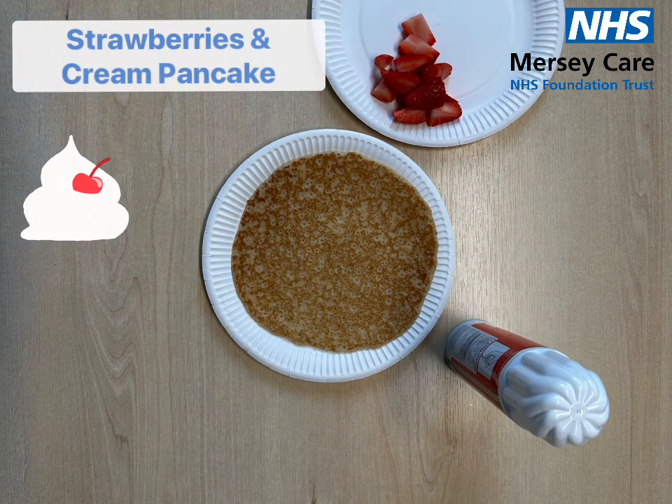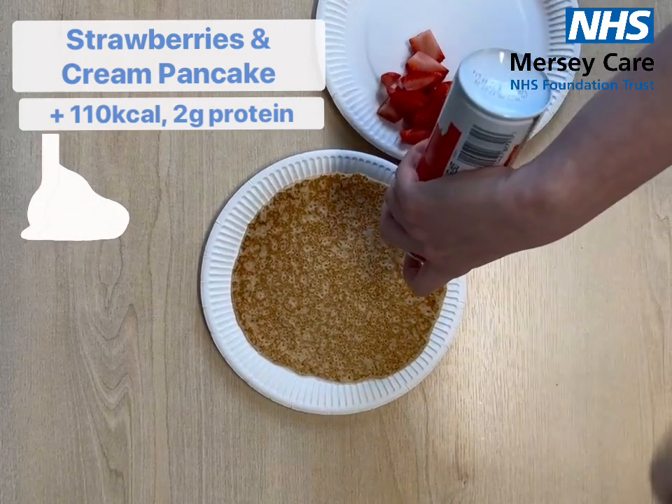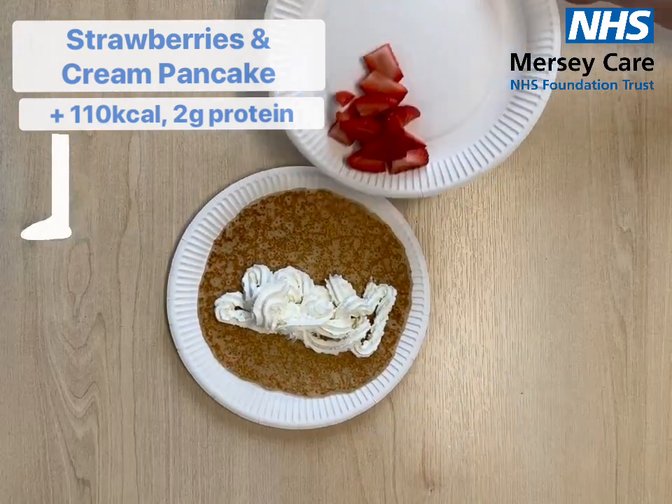Finally we have the strawberries and cream pancake. This will give you an extra 110 calories and 2 grams of protein.